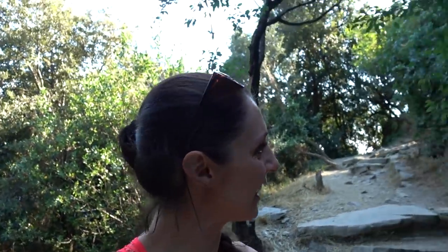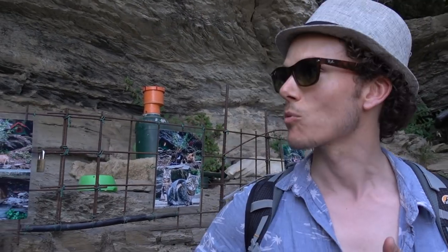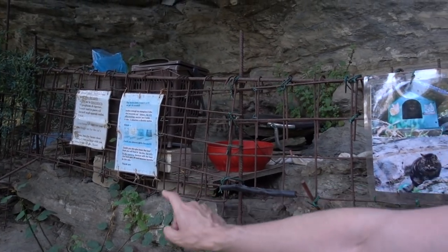We've stumbled upon a water tap at the top, which is nice. And a cat house — I've never seen anything like this before. It's homes for cats. Something to note: if you want to bring some food for the cats, they would welcome it, but it does say only give them food in the morning.